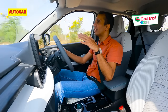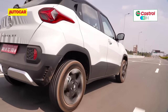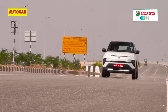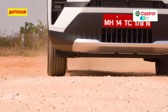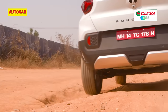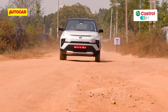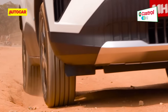Like its ICE version, the ride is really a high point on the Punch — it just soaks up everything. At high speeds on the highway, there's a good level of composure and you don't feel nervous. On bad roads and pothole roads, it soaks things up really nicely; even sharper edges don't crash through. Tata Motors says that's thanks to the EV's stiffer body shell — with higher torsional rigidity, they were able to go softer on the damping, giving the Punch a super comfortable and capable ride.